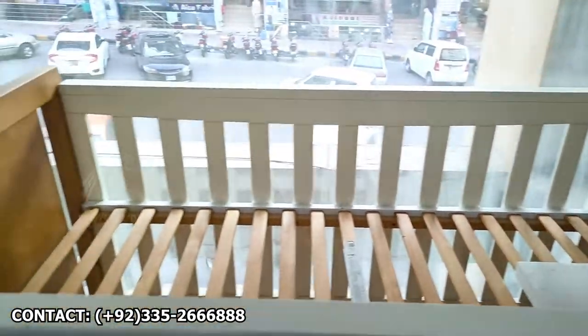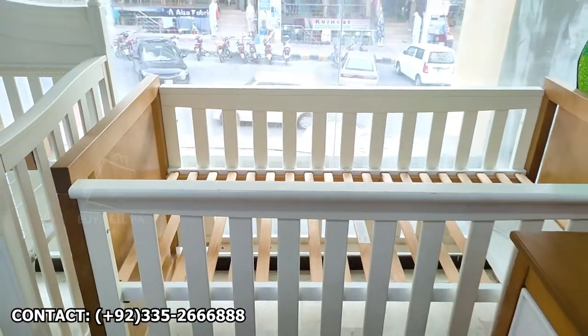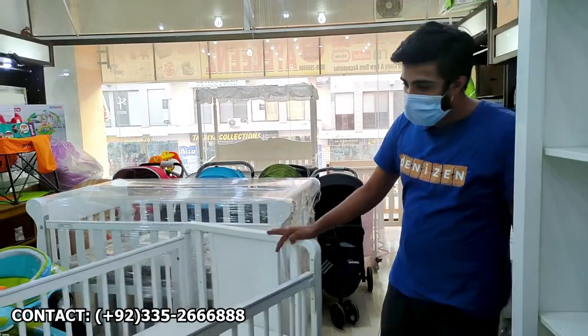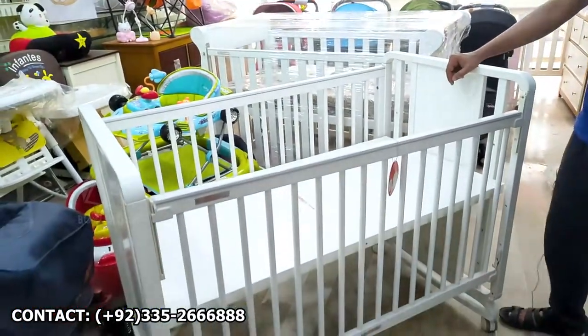This price is 40,000 rupees. Okay, that's right. What about this next one? I will show you. This is a wide model which has 4 height adjustments — normally cots have 3 heights, but this has 4.